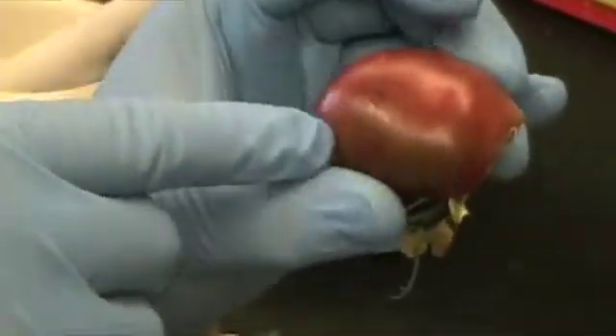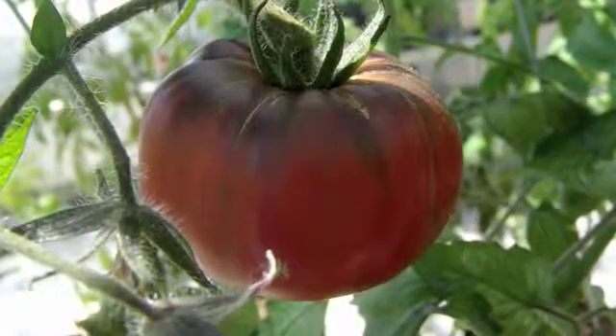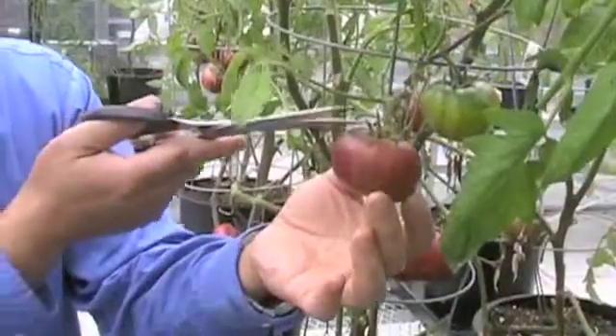You can definitely see the shiny purple color. Just like those found at the farmer's market, these tomatoes are heirloom varieties — varieties that are not commonly grown by large-scale agriculture.